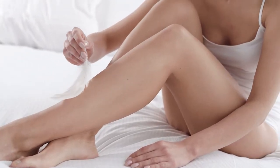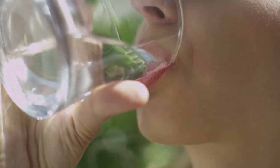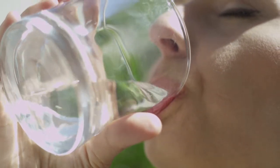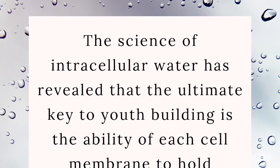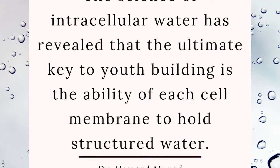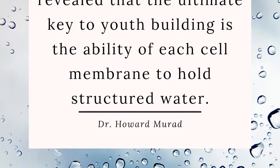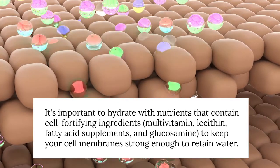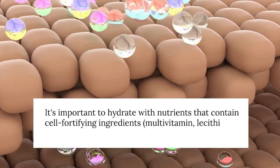It's common sense that hydration brightens your skin, and studies have borne this out. One study showed that hydration specifically increases stratum corneum and deep skin hydration, reduces clinical signs of dryness and roughness, and increases the extensibility and elasticity of the skin. Associations were also shown between water intake and trans-epidermal water loss, sebum content, and skin surface pH. According to Dr. Howard Murad, the science of intracellular water has revealed that the ultimate key to youth-building is the ability of each cell membrane to hold structured water. So it's important to not only drink bioavailable structured water, but also to hydrate with cell-fortifying nutrients — multivitamins, fatty acids, and supplements like glucosamine help keep cell membranes strong enough to retain water.